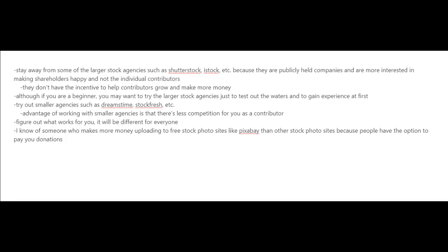What I usually advise photographers is to stay away from some of the larger stock agencies such as Shutterstock, iStock, etc., because they're publicly held companies and they're more interested in making their shareholders happy, not the individual contributors — they just don't have the incentive to help contributors grow and make more money. However, if you are a beginner, you may want to try out these larger stock agencies just to test the waters and gain experience at first.